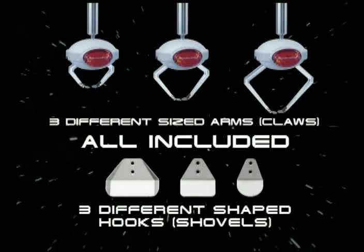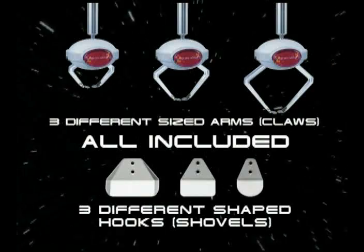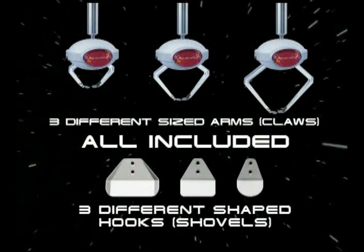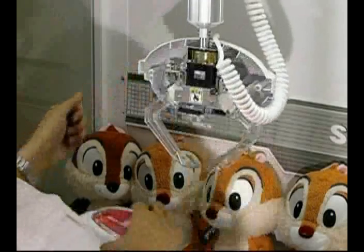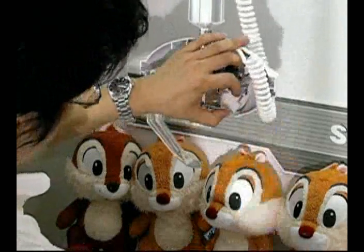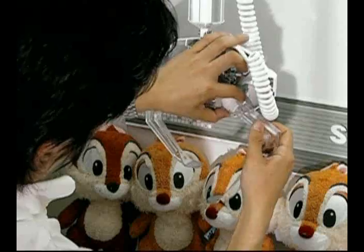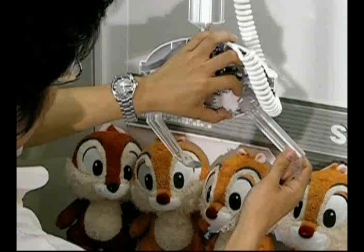Sega UFO Catcher comes with three different sized arms and three different shaped hooks that are easily exchanged depending on what size prize you wish to vend. With two sides to play and three different arms, it's like six cranes in one.